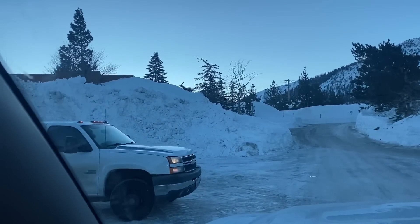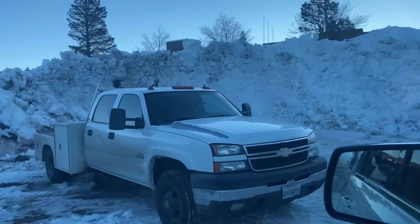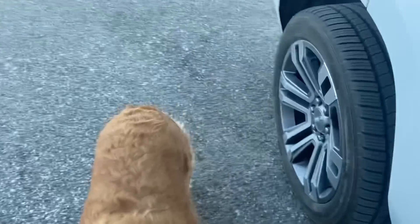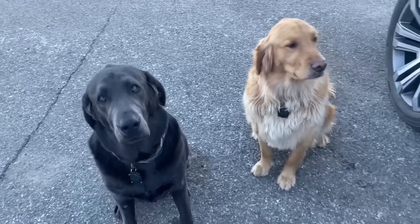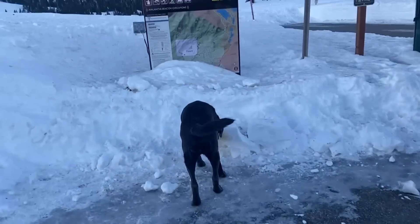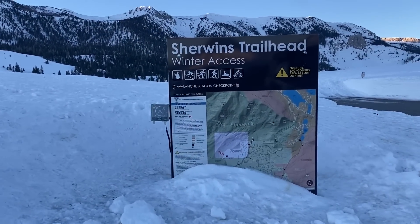I'm going to park this over here — got to get some room. Hold on a sec. Stay. I didn't say go. Sit back down. Sit. Stay. Okay, go. So this is kind of the dog's favorite little spot at the Sherwin's Trailhead Access.